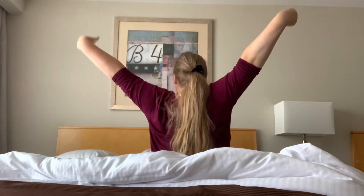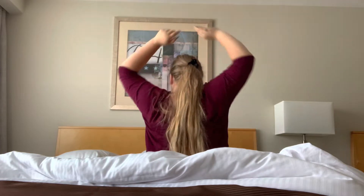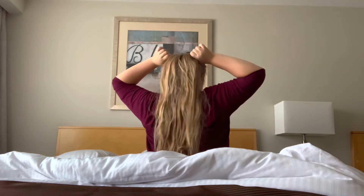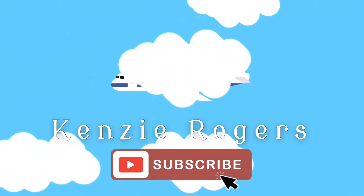Hey, for those of you who don't know me, my name is Kenzie and I am a Canadian flight attendant. Today I'm going to be showing you a realistic day in my life, but the reality is no day is the same. So I hope you guys enjoy this video.